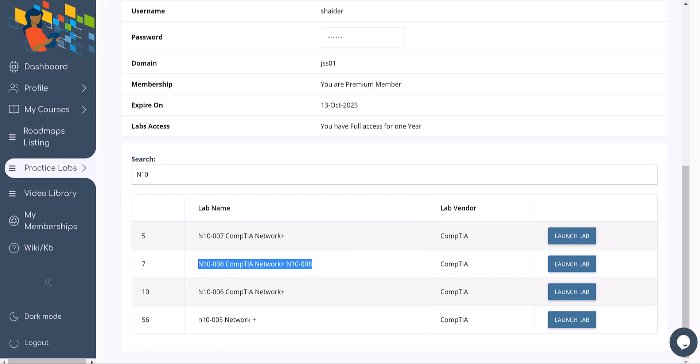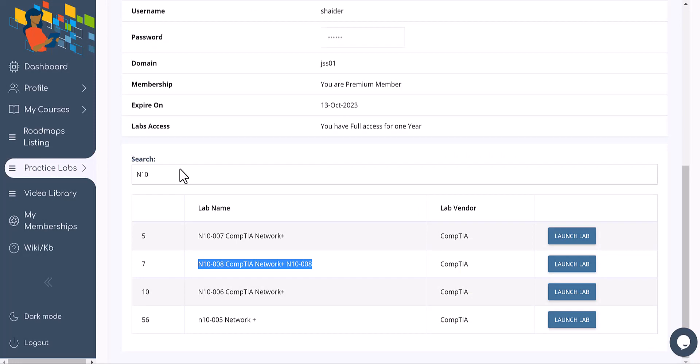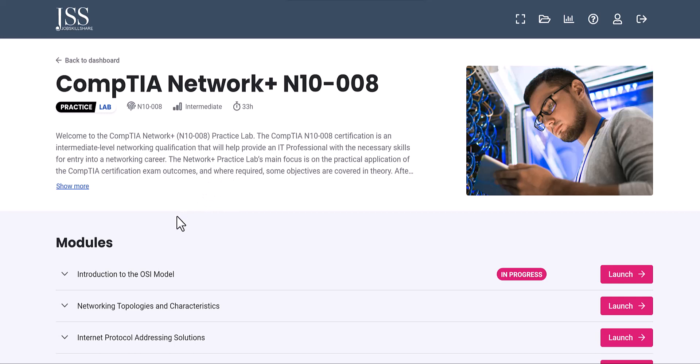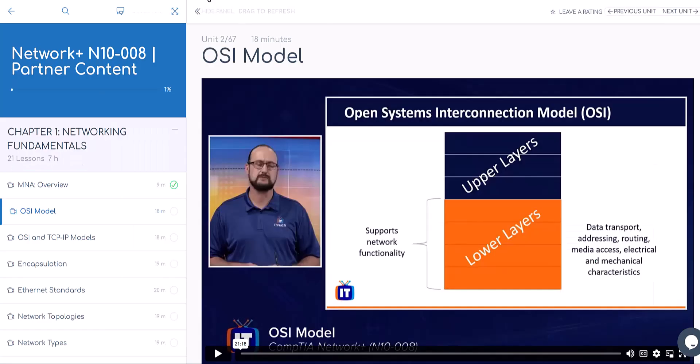This course and this lab are not directly associated — it's not like you watch 'Network Fundamentals' and look for that exact lab. For example, you'll watch OSI model, TCP, and related videos in the course. If you go back to Practice Lab as a premium member, type N10 — you have premium labs with everything available. Launch the N10-008 lab and it will automatically log you in to a full hands-on environment.